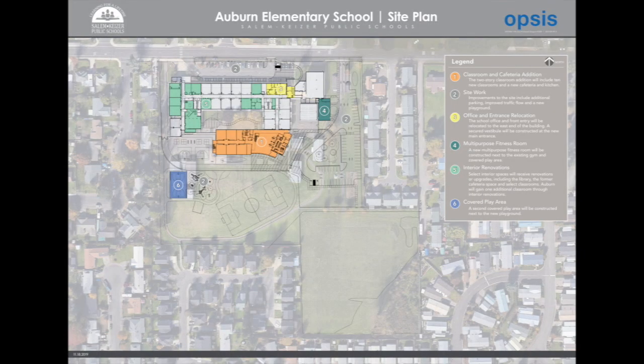Hello Salem-Kaiser. I'm Karma Kraus with a quick update for you on progress of construction at Auburn Elementary School. Auburn Elementary is the largest elementary school project in the 2018 bond program and the work taking place there is going to completely remake the school. Over 20 million dollars is being invested in improvements at Auburn.